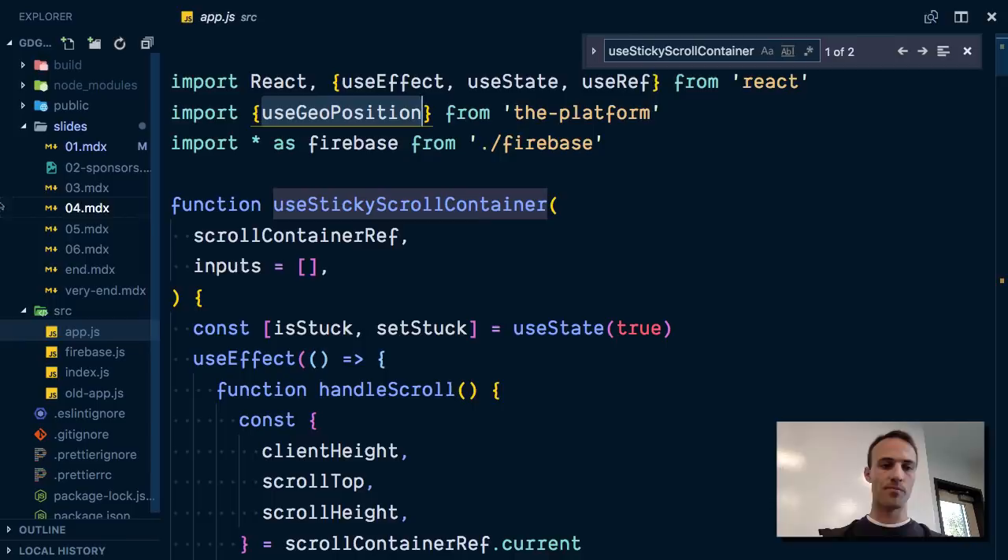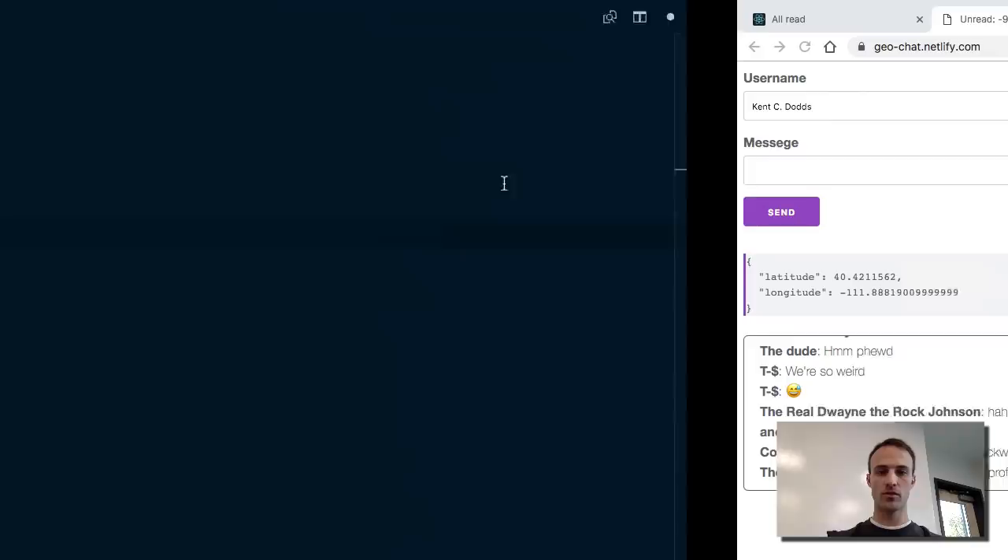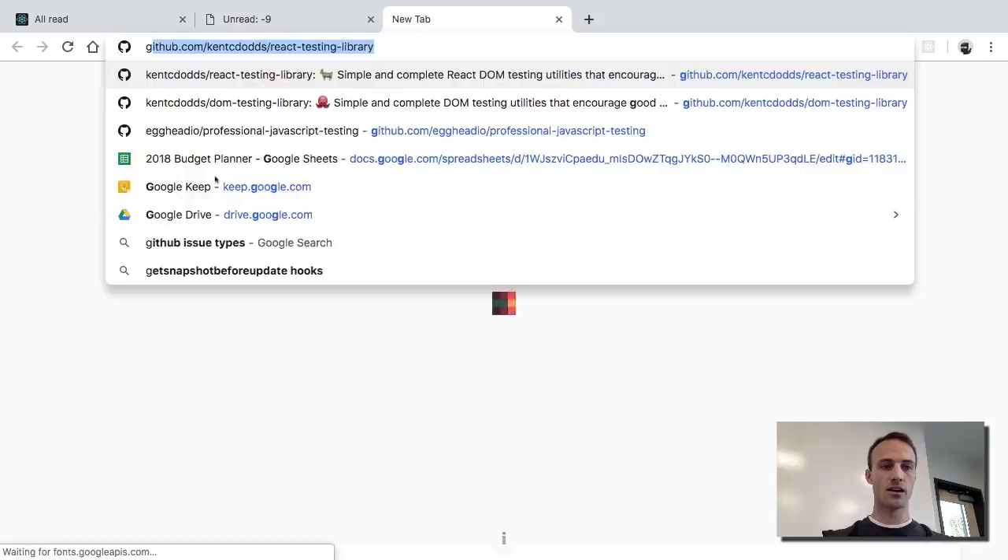Thank you. Here's the URL for the repo. Feel free to come and chat with me after — I'm not going to be able to stay the whole day, but I'll just be out in the hall. Thank you very much.